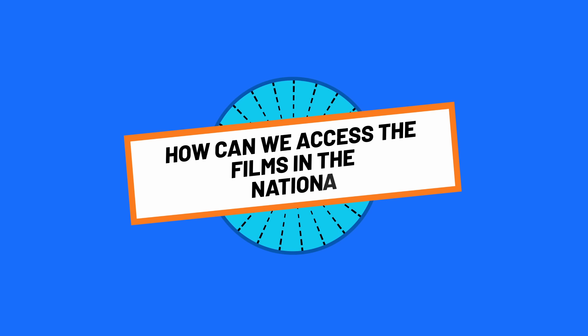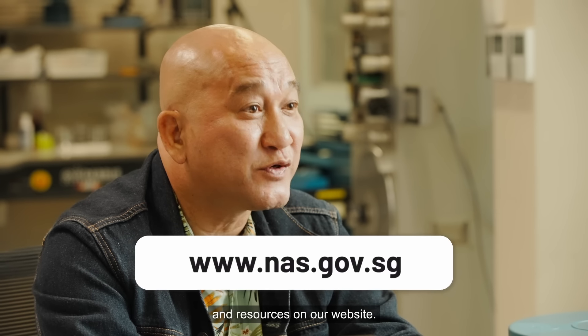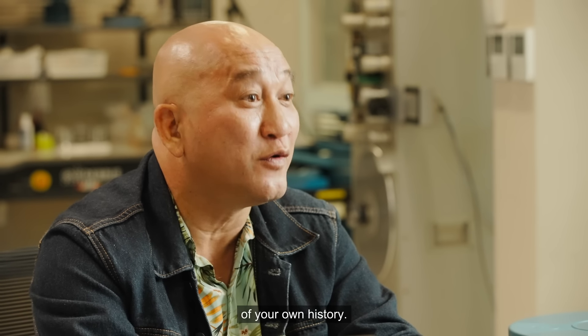How can we access the films in the National Archives? If you'd like to take a look into the past, you can access films and resources on our website. Who knows — you might even unearth a piece of your own history.